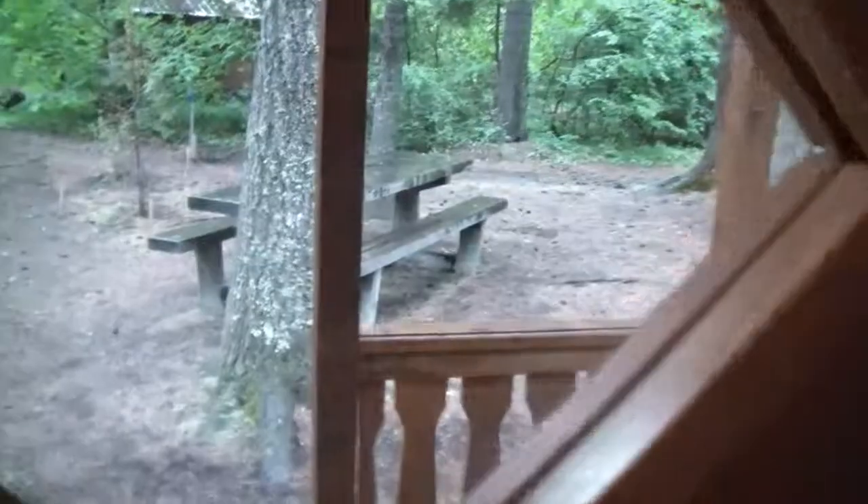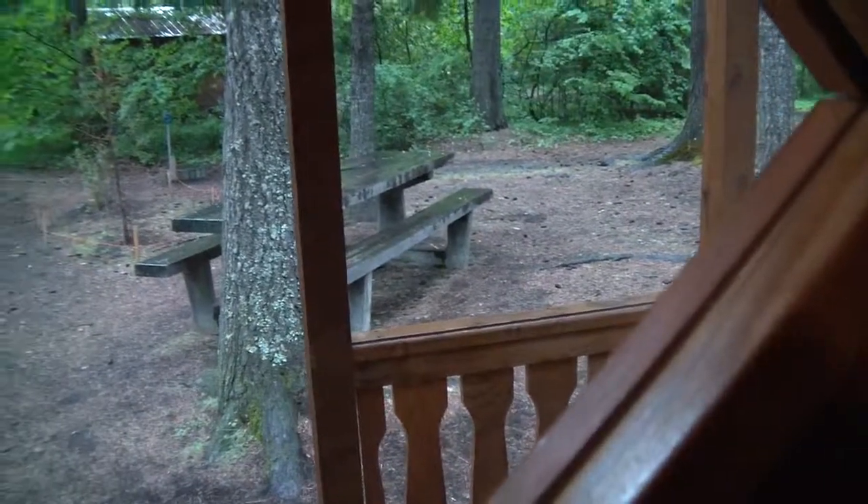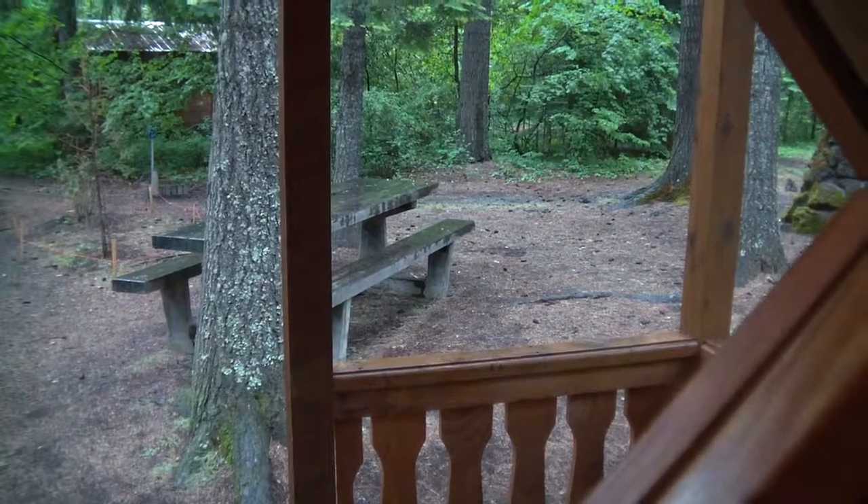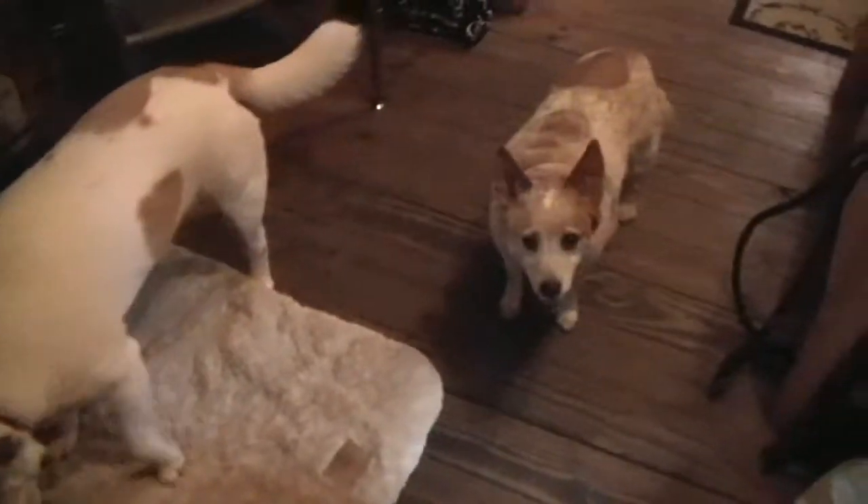It's raining at the moment but it's not too bad. I don't mind it raining — we can hear it on the roof when I try to sleep. The dogs are a little bit confused, wondering what we're doing.